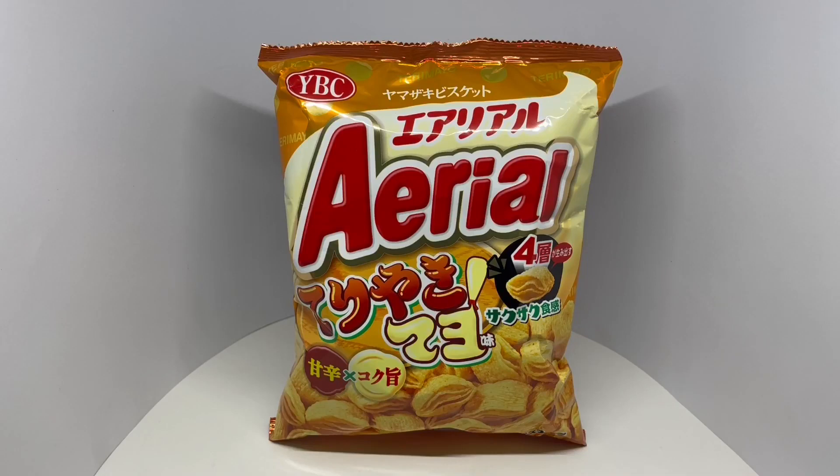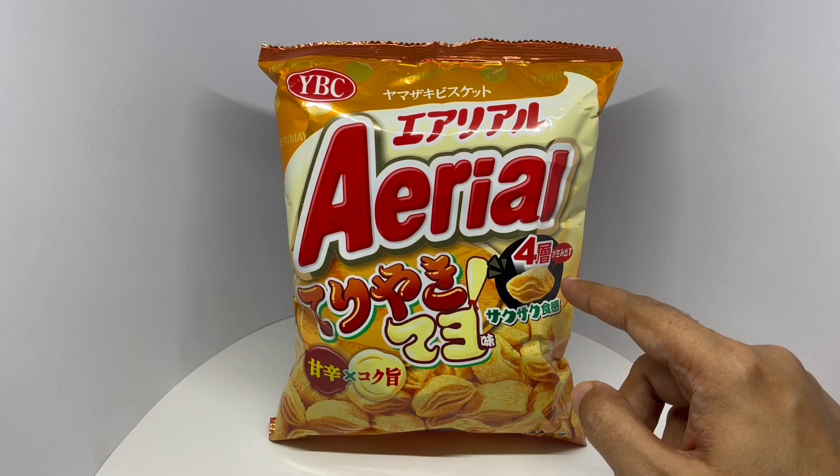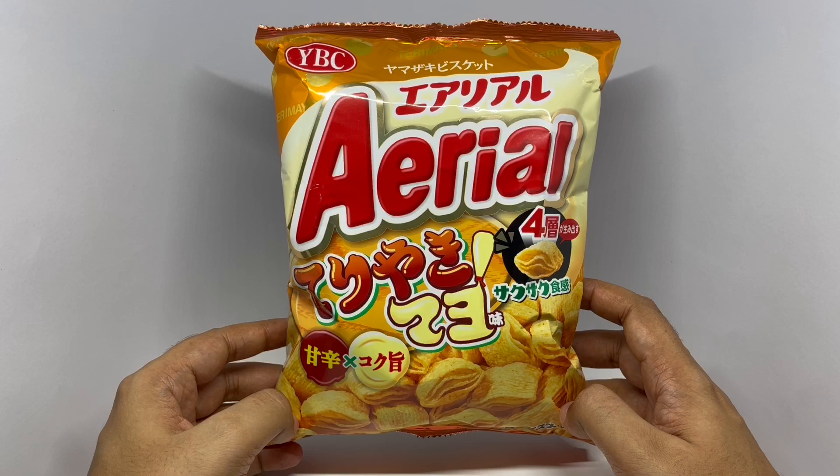Let's take a look at this corn snack. This is a Japanese snack by YBC. It's a snack that has teriyaki and mayo flavor. Nice packaging. Costs around 330 rupees or 4 dollars or so.